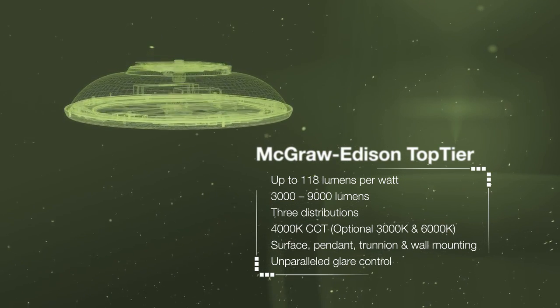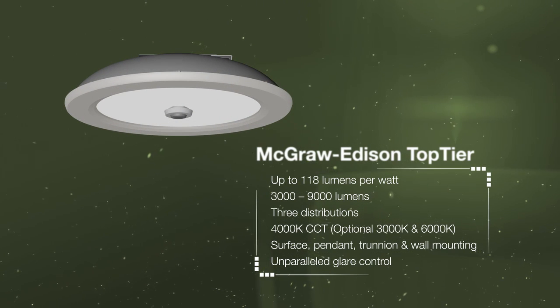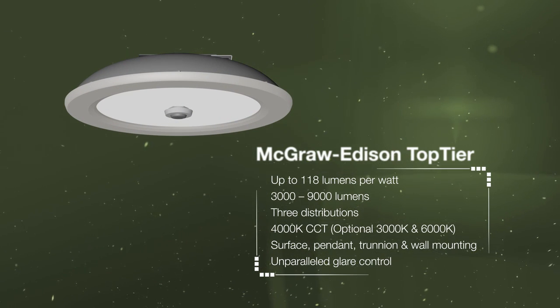Top Tier is engineered for low maintenance, long life, and optimal energy efficiency — the ideal blend of beauty and leading-edge technology.